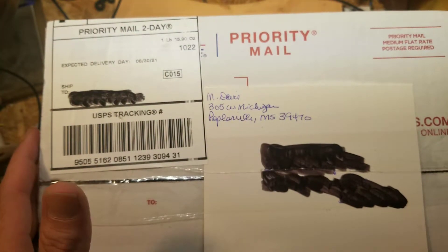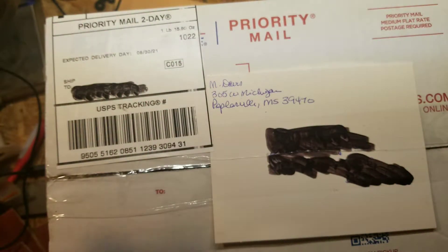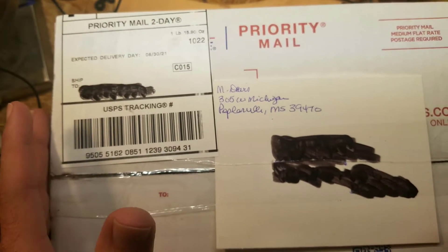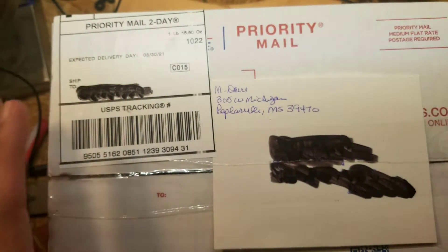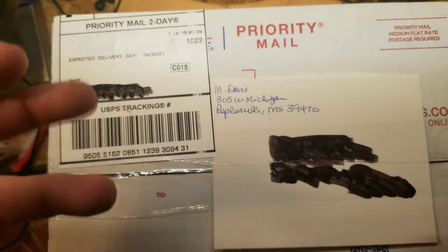It showed up on August 28th — it was three days late according to what the seller said they were going to ship it and when it was going to arrive. But now let's watch this video of the mail carrier and see what she did with the package.